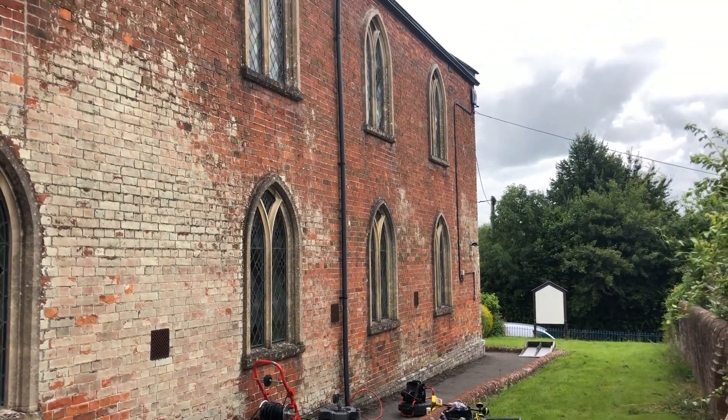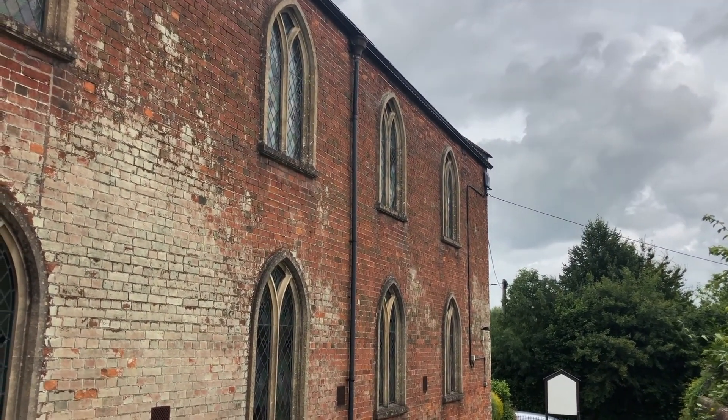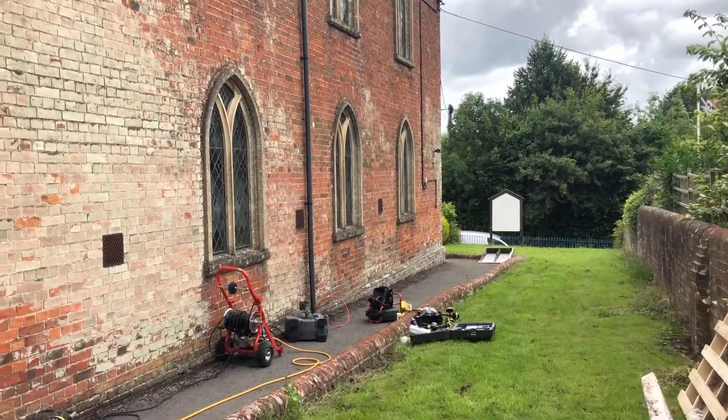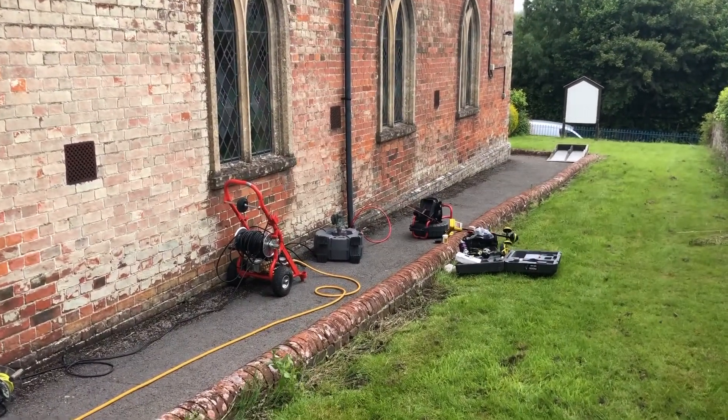Right, today we are at a lovely Grade 2 listed church and they have got a lot of damp issues, so basically our job is to find out what is going on.